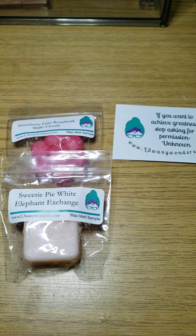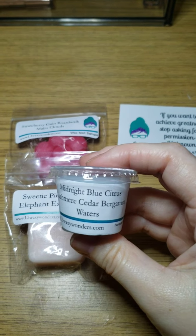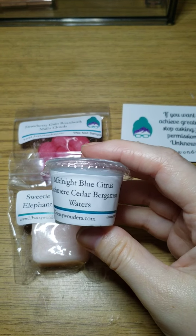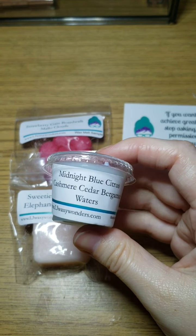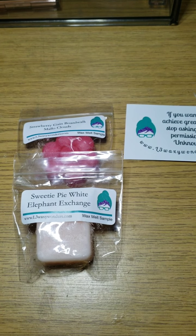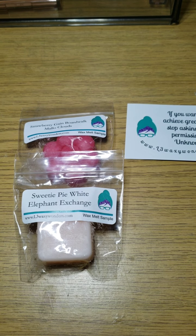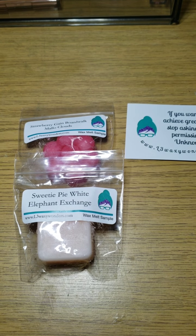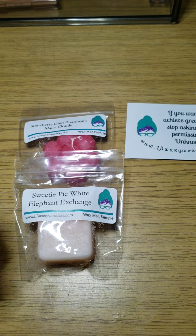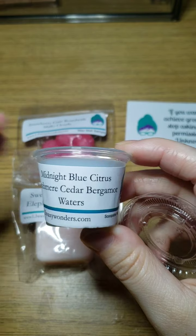The next sample is a scoopable sample. When I saw this one I was like, oh, I don't think I'm gonna like that one — Midnight Blue Citrus, Cashmere Cedar, and Bergamot Waters. I've had Cashmere Cedar from L3 but I don't think I've had the other two. It smells so unbelievably good — I haven't smelled anything like this to be honest.